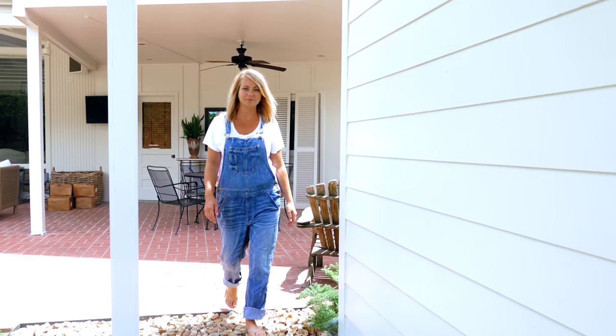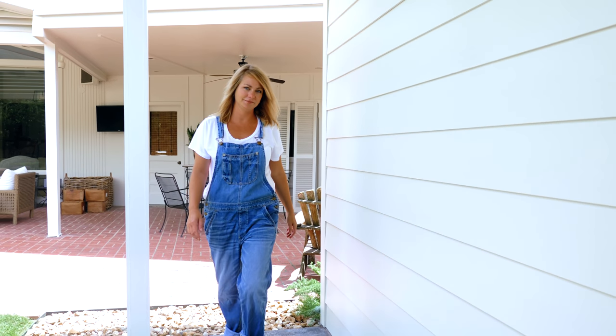My name is Margaret Jackson Moses. I own the Pallet House in Monroe and I'm an artist and an interior designer.